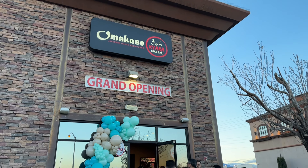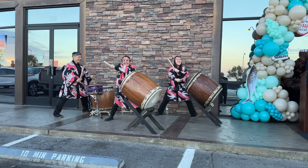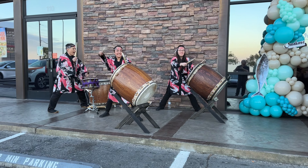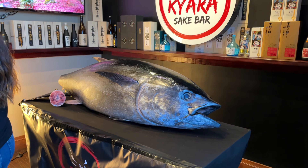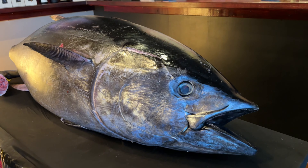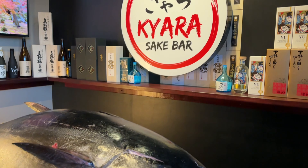Omakase Kiara is a fantastic neighborhood Japanese restaurant in Las Vegas located on Jones and 215. I checked out their blue fin tuna cutting, which happens about every two months. This is a very popular event that sells out really quickly as soon as they announce it. Tickets for the counter go for $250 and tickets at tables go for $150 per person.